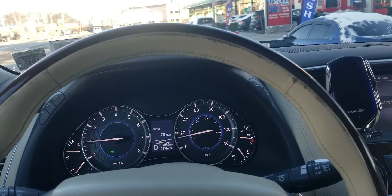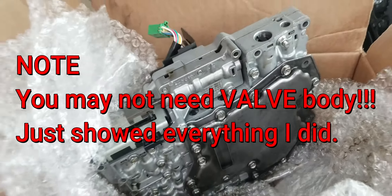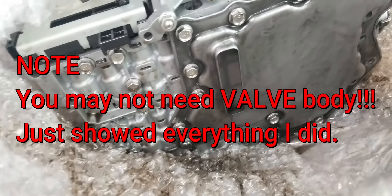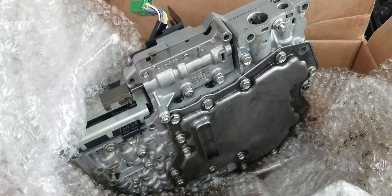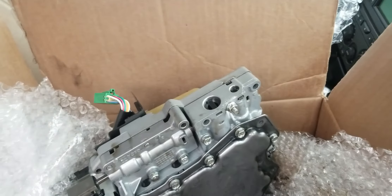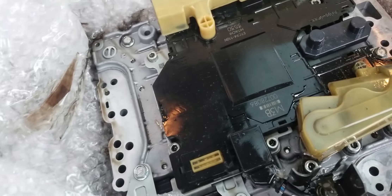By the way, if you press hard on the gas, nothing is wrong — it runs very well. It only happens when you go slow. This is my old valve body — the new one is already installed. It's hard to tell the condition of the old one, but the oil is black, not clean. Before I changed the valve body, I had already fully flushed the transmission oil, but the problem was still there, so it wasn't solved. Then I decided to change the valve body, and I had to flush the oil again and change the gasket and oil pan.